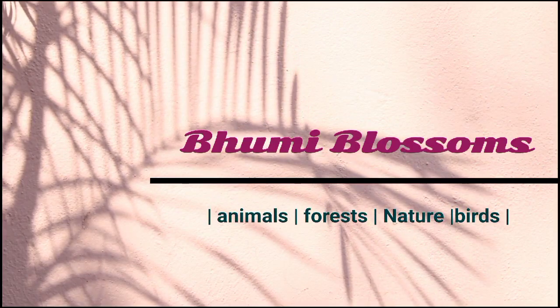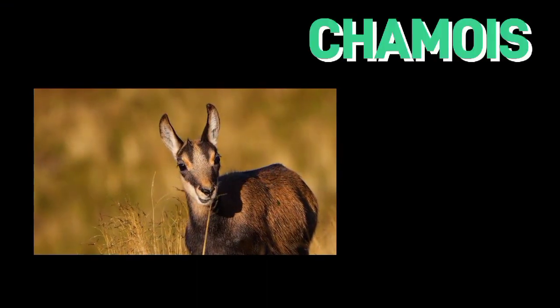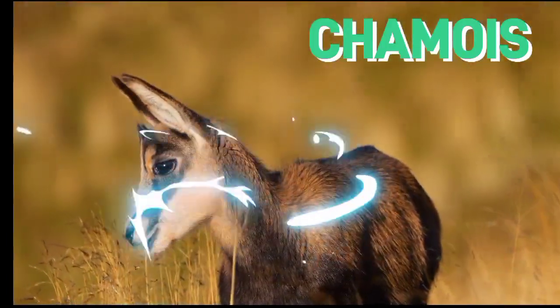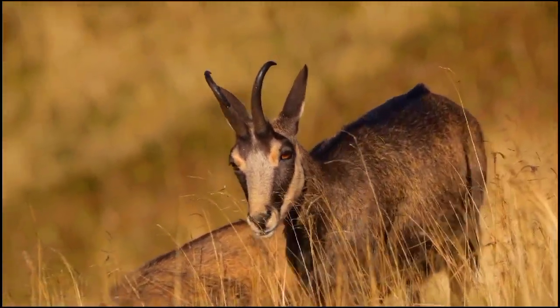Welcome to Bumy Blossoms YouTube channel. The chamois, a fascinating mountain-dwelling ungulate, boasts unique characteristics. These agile creatures are found in alpine regions of Europe, featuring distinctive curved horns in both males and females.